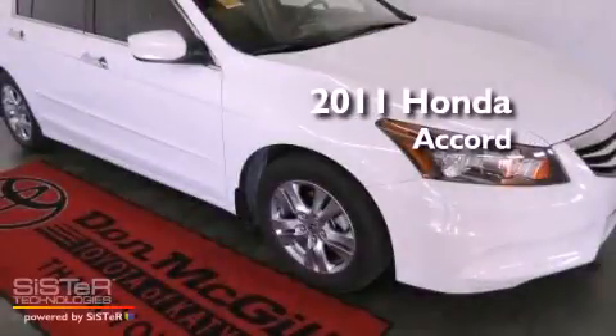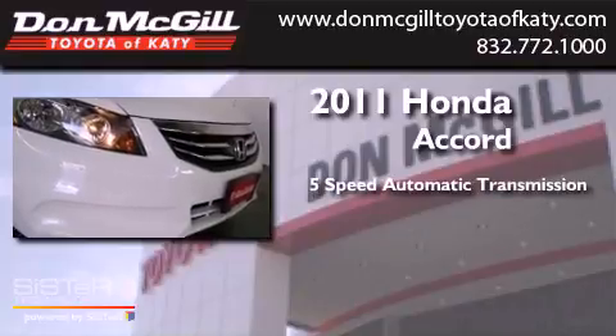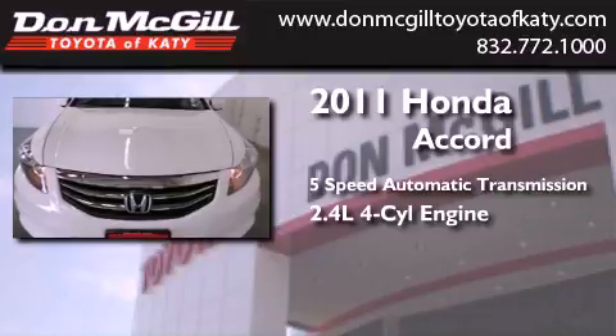This is a 2011 Honda Accord. This four-door sedan has a five-speed automatic transmission and an inline four-cylinder engine.